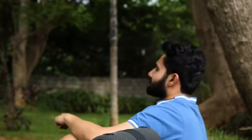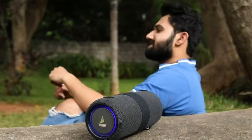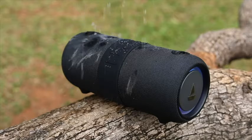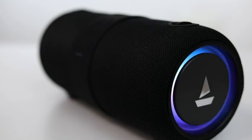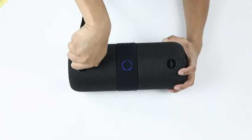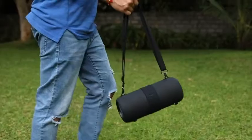It provides a battery time of up to 9 hours without RGB LEDs and up to 7 hours with it. The speaker is both splash and waterproof. The 360-degree ergonomic design of the speaker makes it convenient to store and use. Its carry strap is another plus, so you can be hands-free while enjoying your music.